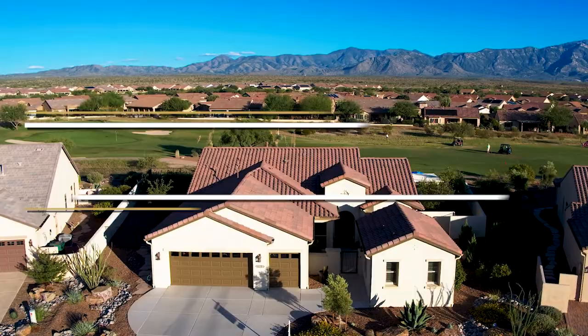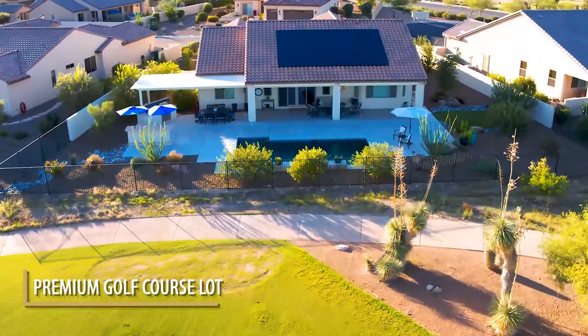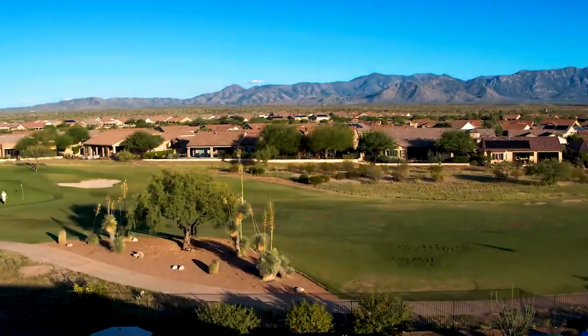This gorgeous covena with the casita backs right to Saddlebrook Ranch's golf course. You cannot get a better view in this community. This home has stunning Catalina Mountain views from inside and from outside.